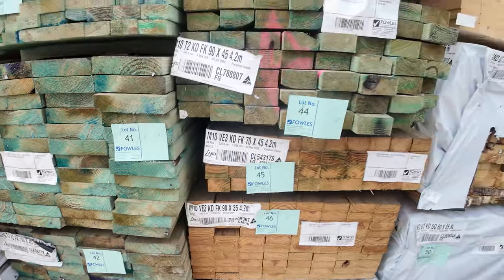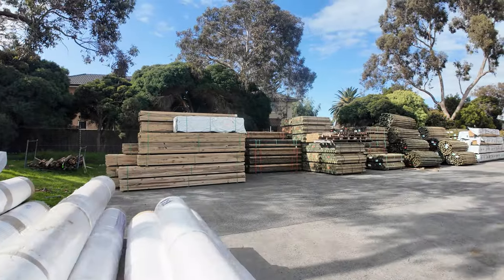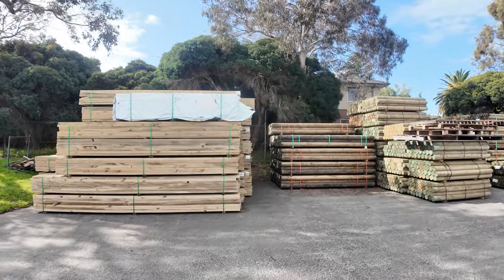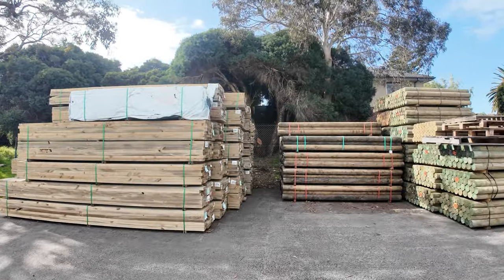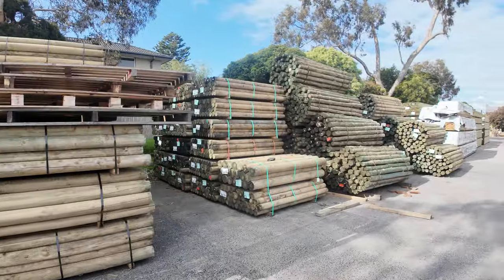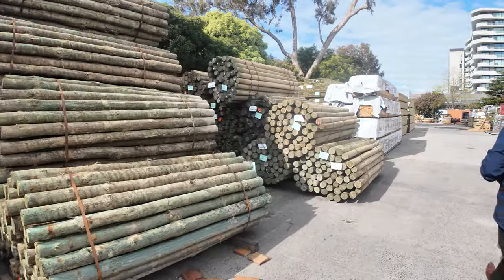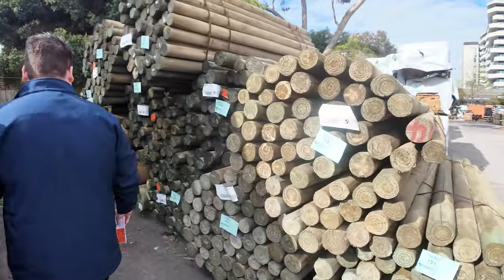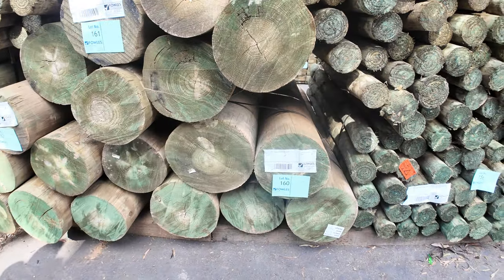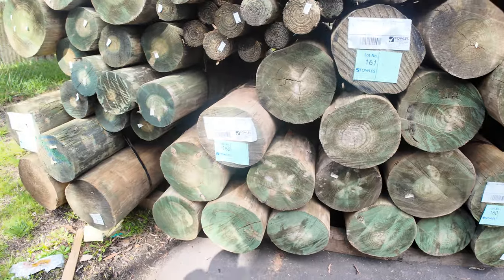Let's have a swing around and check out some of the other stock that has come in — it's an absolutely massive timber auction this week. Moving across the yard, we've got a massive selection of treated pine poles in a variety of sizes. At the back of this row there are some absolute thumpers — 250 to 300 mil treated pine poles, absolutely spectacular. We expect those to be very popular tomorrow.